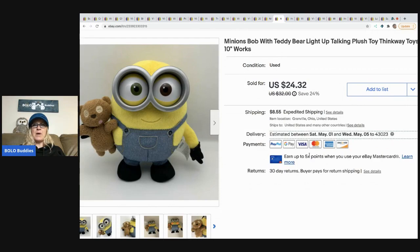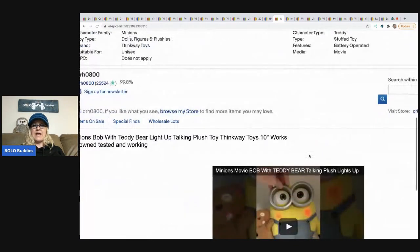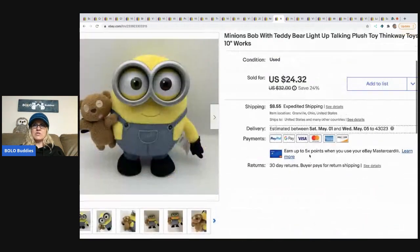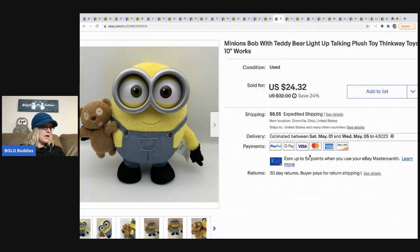The next item I sold is this Minions Bob with a teddy bear light-up toy by Thinkway Toys. I have a video in the listing showing how the item works, which I honestly think helps sell items. I got this from a Facebook Marketplace haul and sold it for $24.32. The buyer paid shipping.